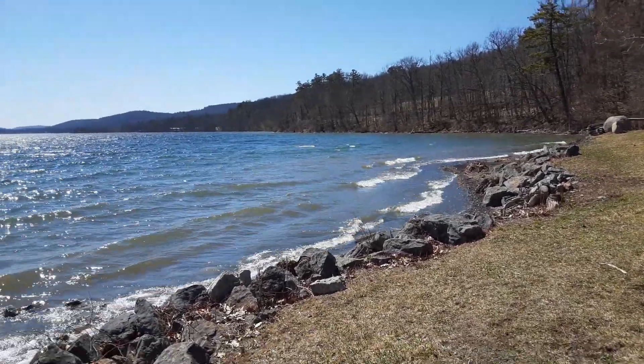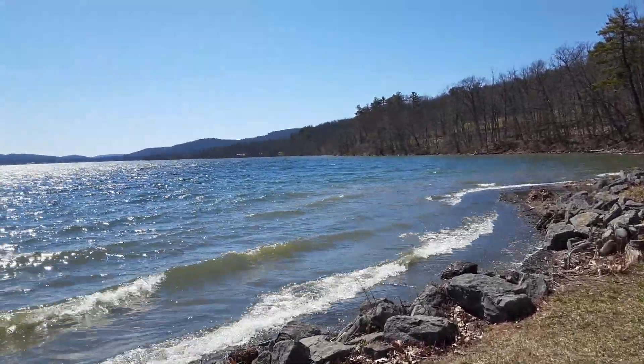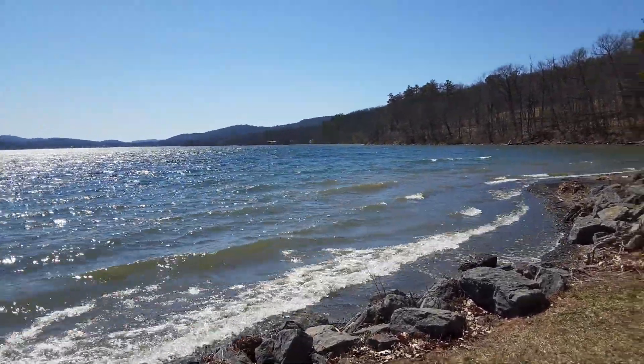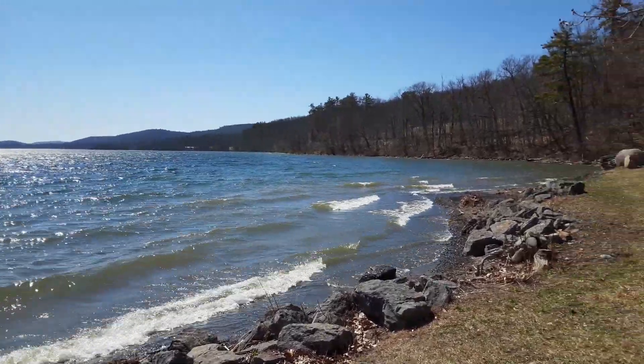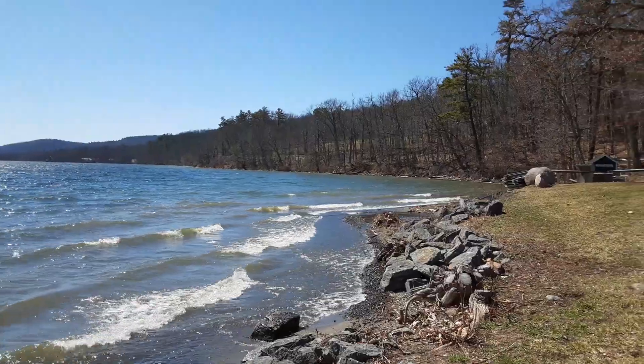Here we are! Three Mile Point on Otsego Lake in Cooperstown, New York. I'm kind of playing hooky today. I had a dentist appointment, so I decided to take a little side trip here up to the lake.